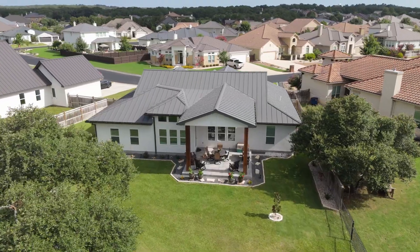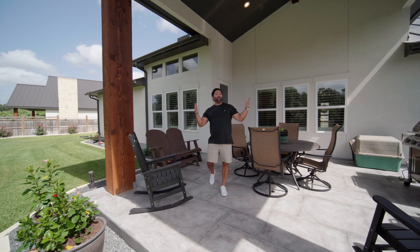What really makes this home special is the backyard with an incredible covered patio, as well as really nice mature trees, and it's on over a third of an acre.